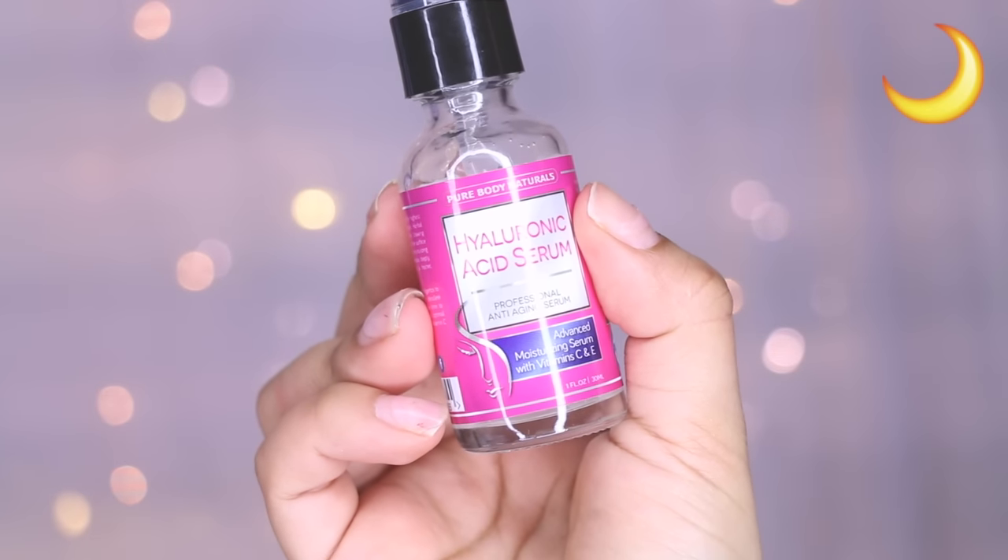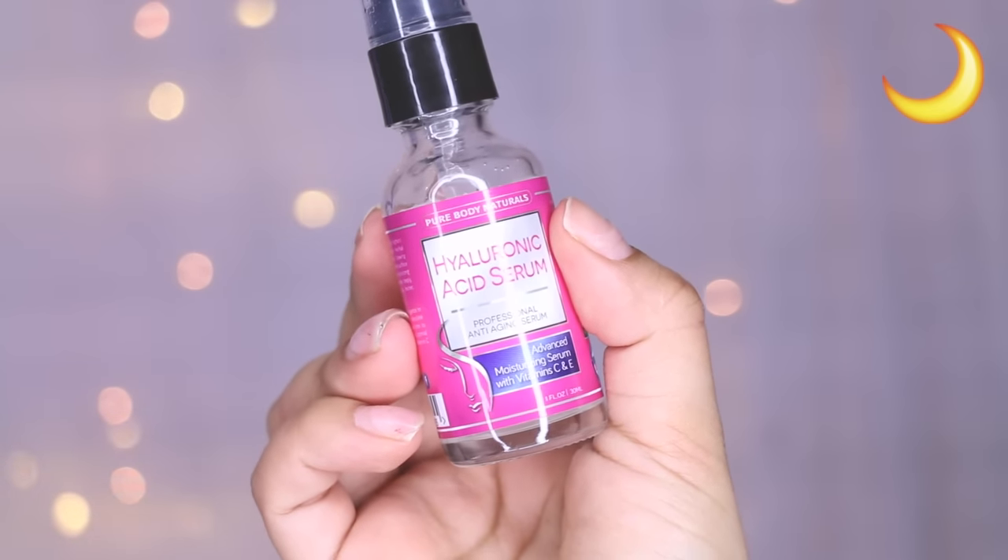After that I take the Hyaluronic Acid Serum, also by Pure Body Naturals — and again, not sponsored, I bought this with my own money. This actually contains a lot of moisture, so if you guys are suffering from dry skin, try this.